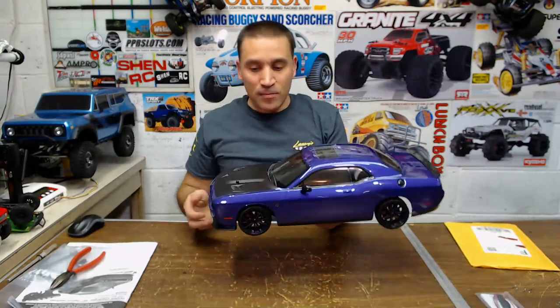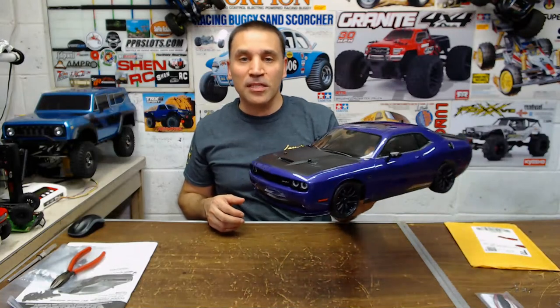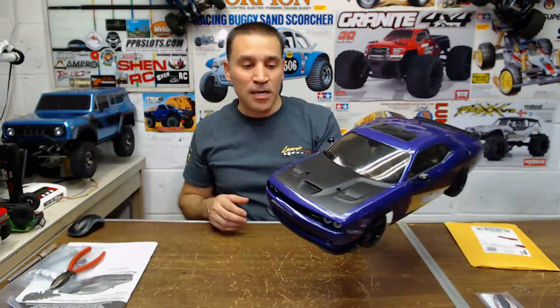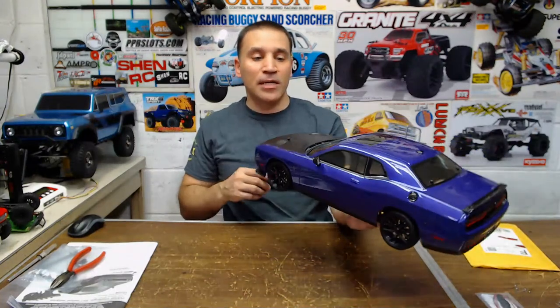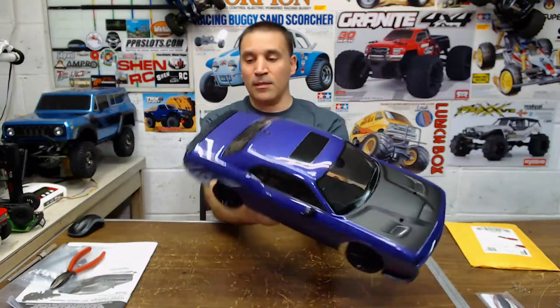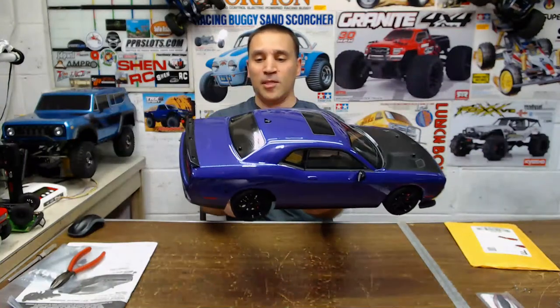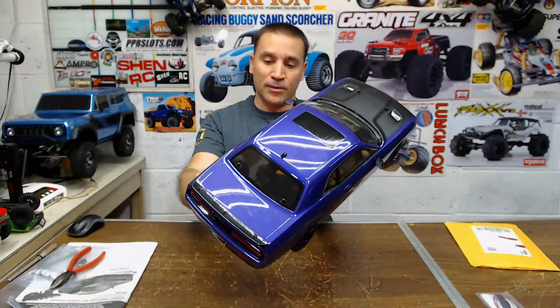Seeing it in person it looks better than in the pictures. When you see the pictures on the Kyosho site it looks better when you get it in your hands. The tires feel nice too.